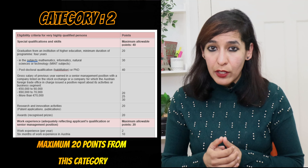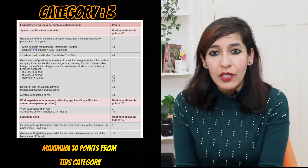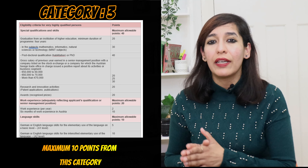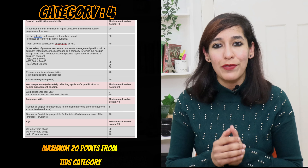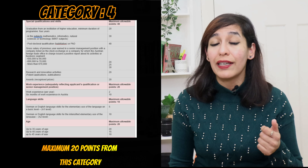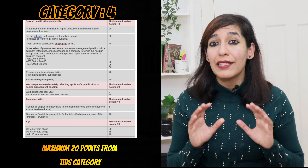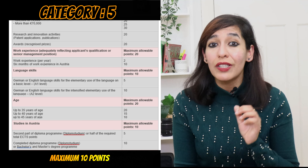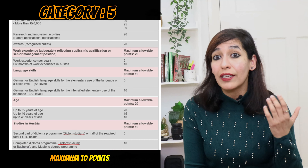Category two is work experience, where you can earn a maximum of 20 points. Category three is language skills, worth a maximum of 10 points: German or English at A1 level gives 5 points, and A2 level gives 10 points. Category four is age, worth a maximum of 20 points: up to 35 years earns 20 points, up to 40 years earns 15 points, and up to 45 years earns 10 points. Category five is studies in Austria, worth a maximum of 10 points: a diploma earns 5 points, and a bachelor's or master's earns 10 points.